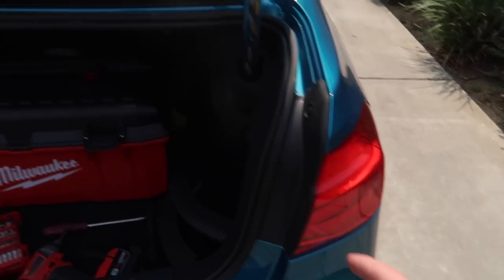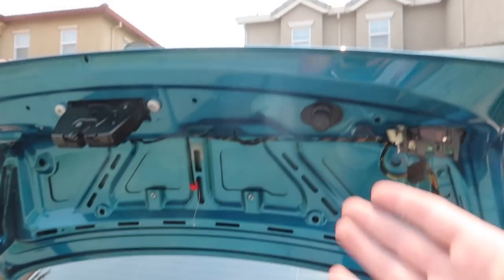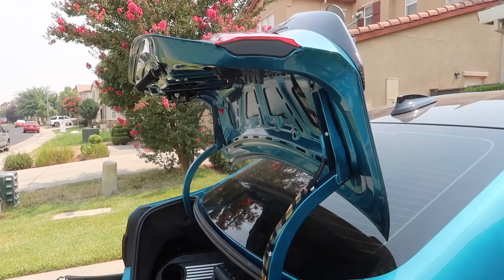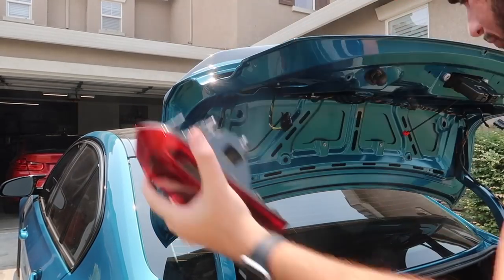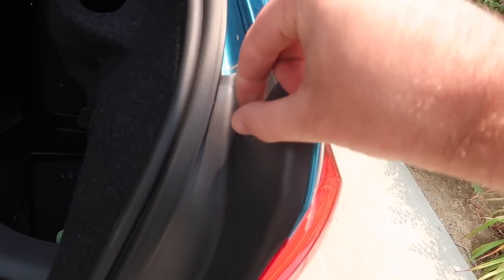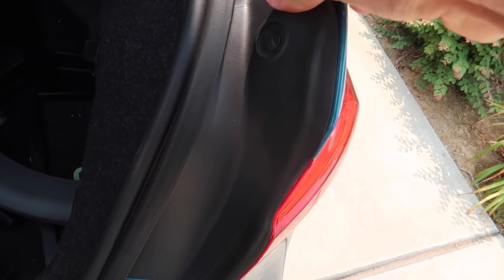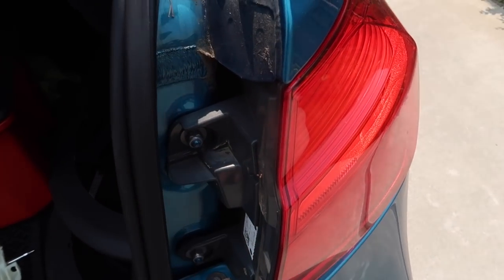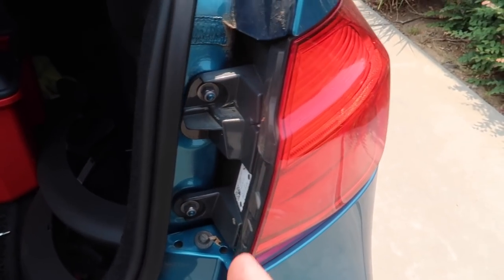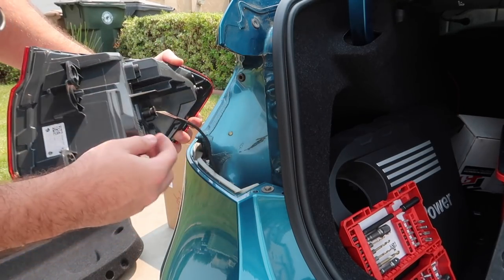Doing tail lights is one of the easier mods — it is more labor intensive but still very easy. Nothing crazy going on here, nothing takes any crazy tools. It's a Phillips head and a flathead and that's all you need to pretty much replace all of this. For the other tail light, you just twist it and this whole thing should come out. There are two screws — that's all there is to it, plus a wire in the back. Super easy.